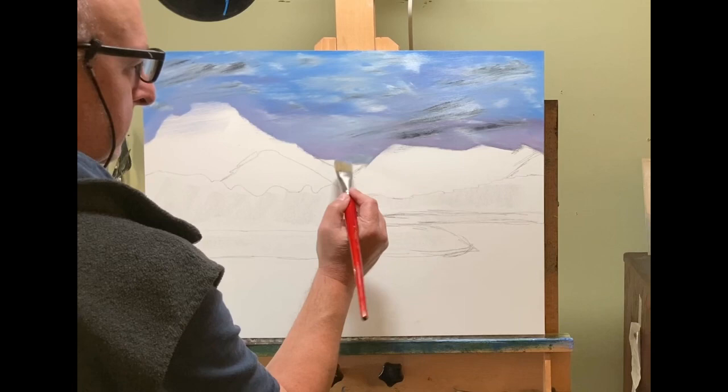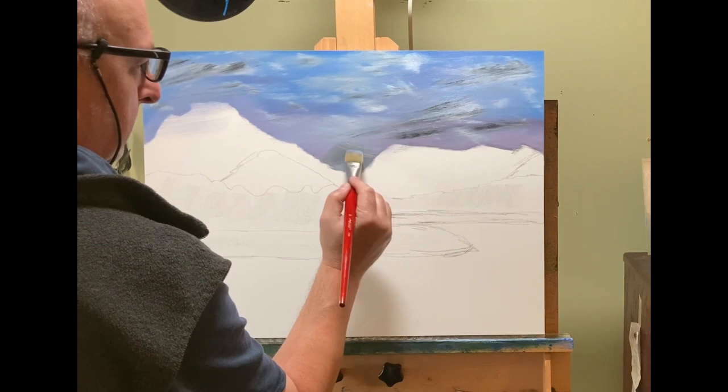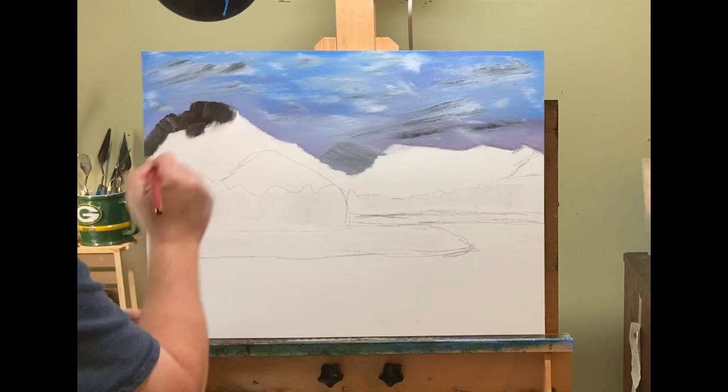I've got four different colors in my sky. I don't like painting just a blue sky with white clouds - I like mixing it up a little bit. So there's alizarin crimson, cerulean blue, French ultramarine, white, and ivory black. That's what I do.